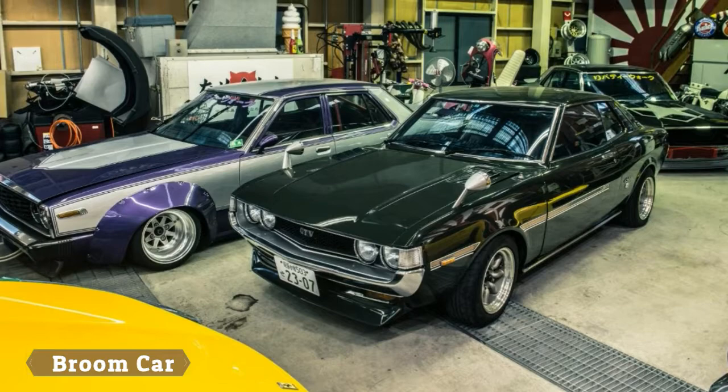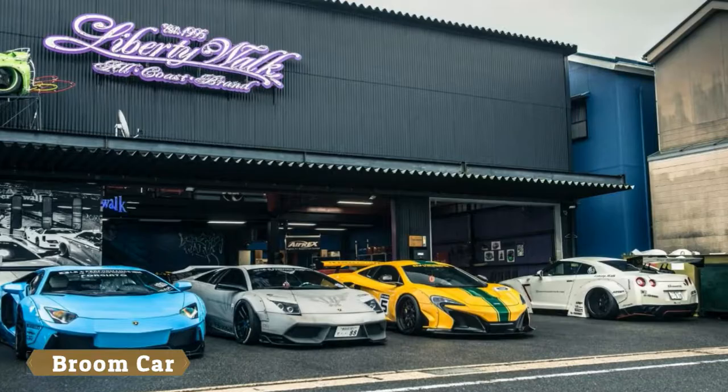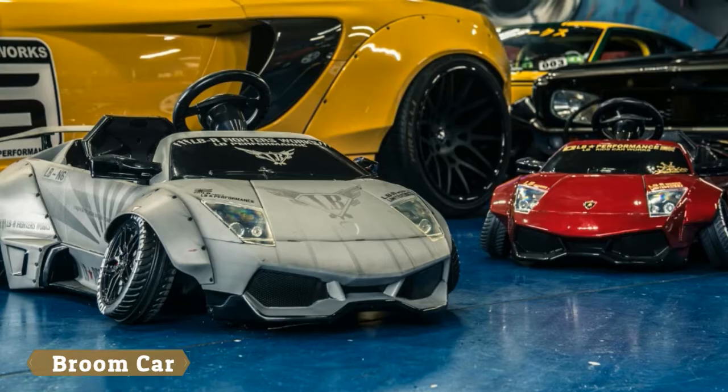A bit of history, if you permit: Liberty Walk has been around since 1993, and at its birth represented something of a game-changer. Kato-san wanted to change the perception of car workshops and started selling body kits for K-cars, then became an American and supercar importer from his neon-lit premises in Japan — a few years ahead of the Max Power modifying scene, to which he owes his fortune.